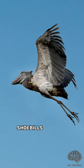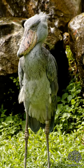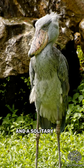Shoebills are also capable of flight, although they have one of the slowest flapping rates of all birds. They are more adapted to ground and shallow waters, and are solitary birds that are found in east-central Africa.